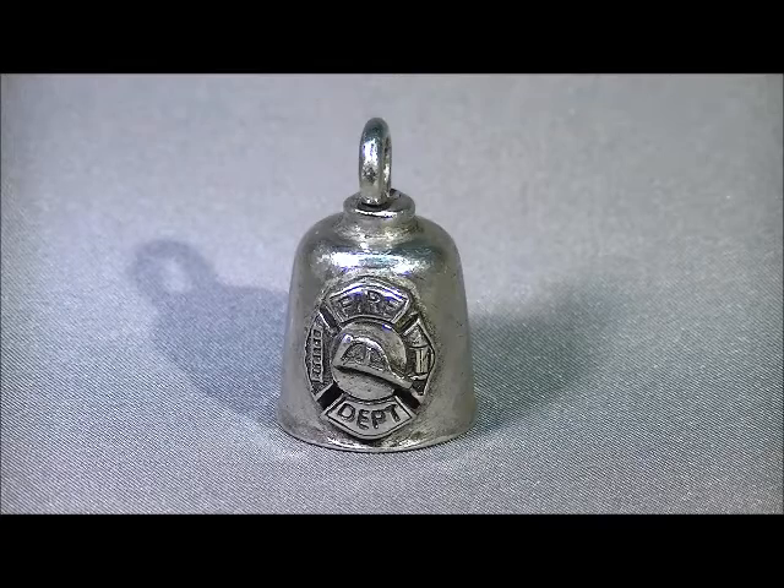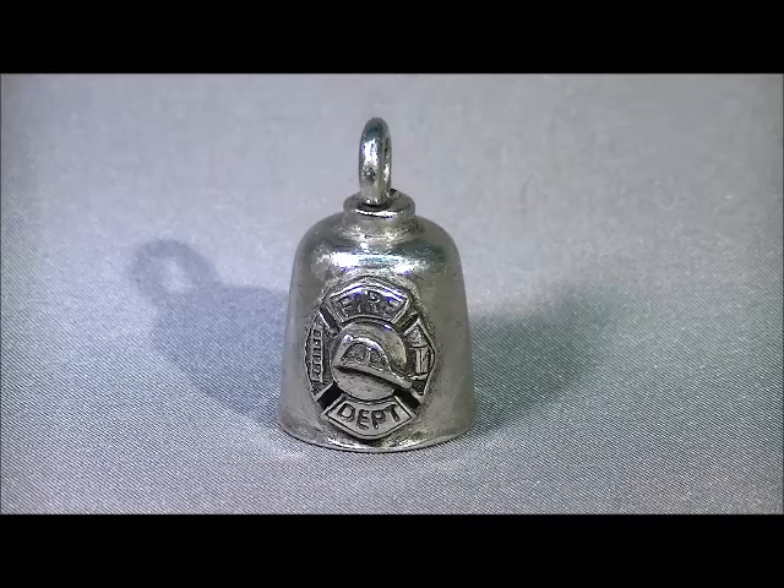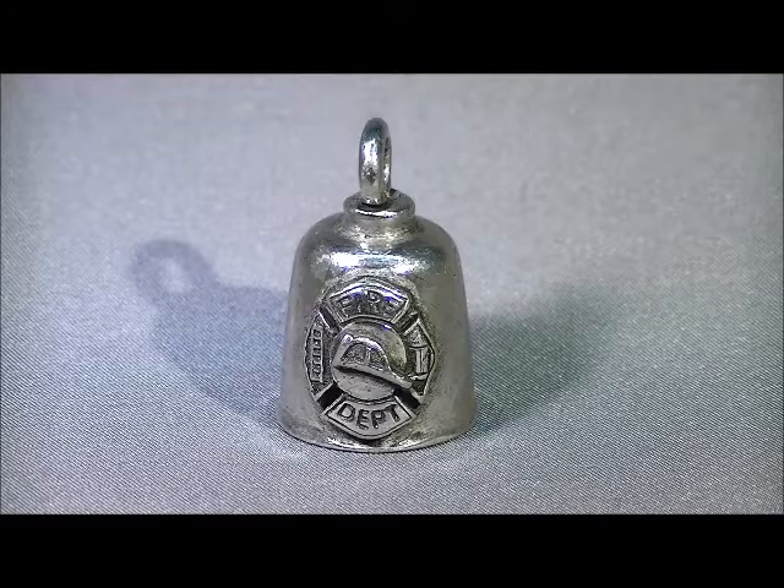Gremlin bells are approximately 1.25 inches tall by 7.8 inches in diameter. Each bell includes a split ring and a zip tie for hanging, a black velveteen gift bag, and the legend of the biker bell.